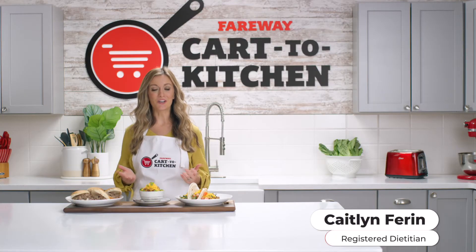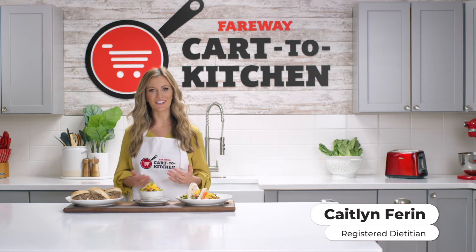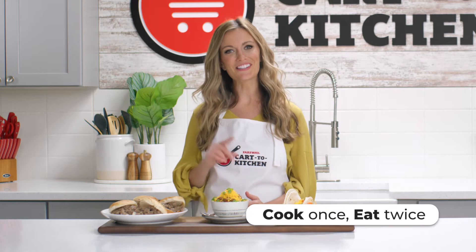While we are all finding ourselves eating at home more often, meal planning can be a huge time and money saver. Some of my favorite meals to plan are what I call cook once, eat twice. These are items that, you guessed it, you can cook once and then have on hand for multiple meals. Let me show you how.